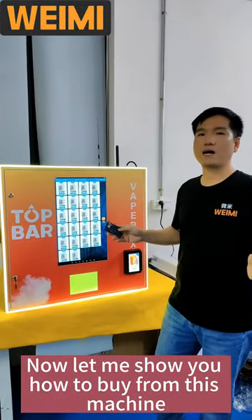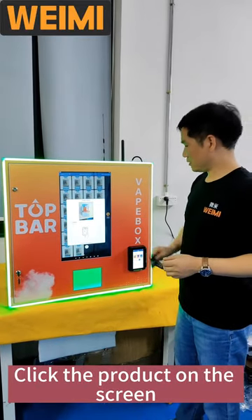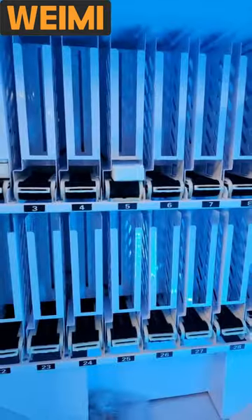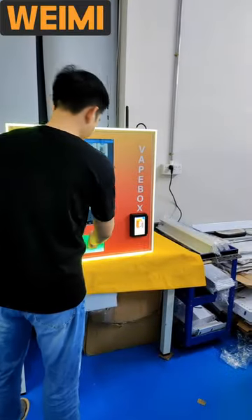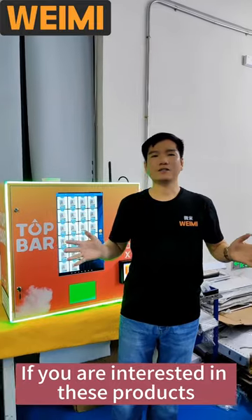Now let me show you how to buy from this machine. Click the product on the screen, tap the card, get the product. If you are interested in this product, welcome to contact us.